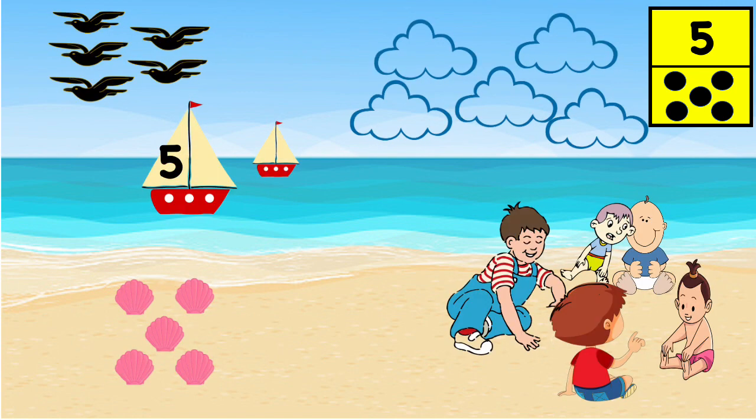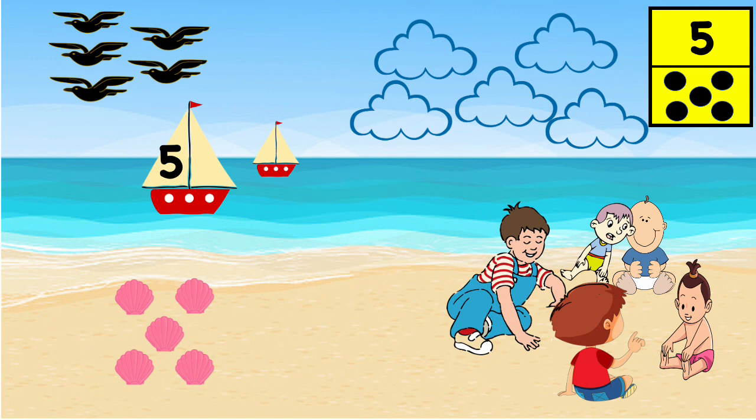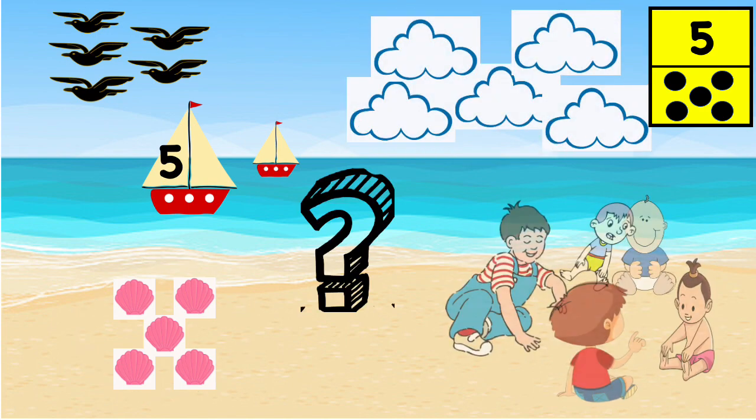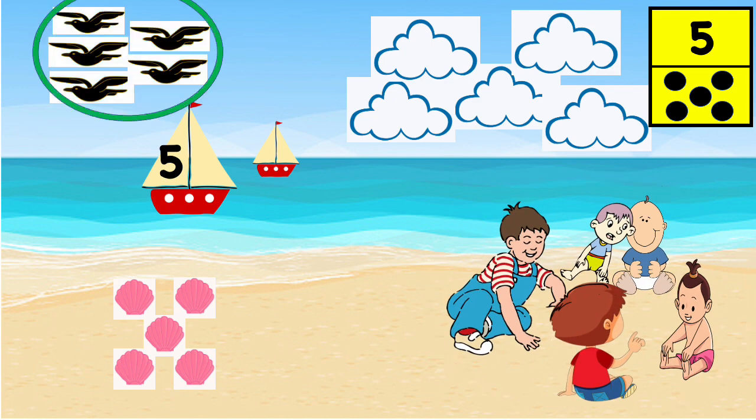Can you identify those objects? Yes, there are five shells. These are five clouds. What about these children playing in the sand? Yes, these are five children. I can also see five birds, and this is number five.